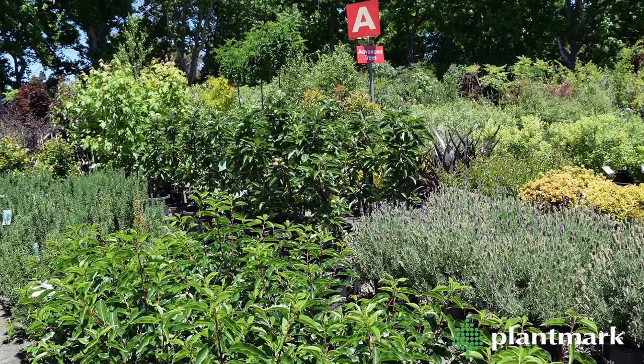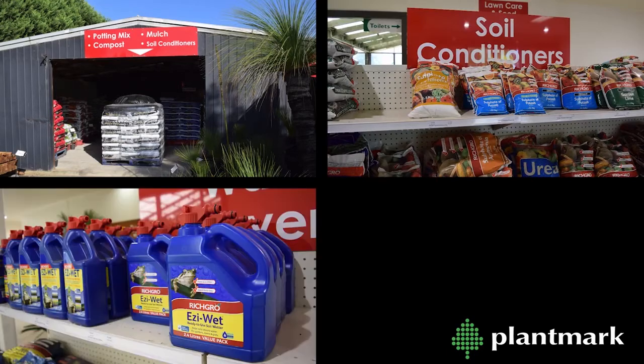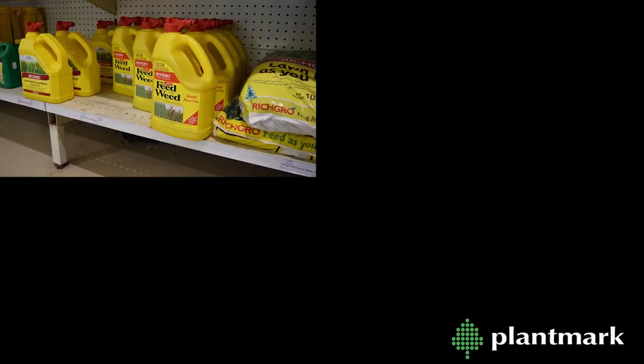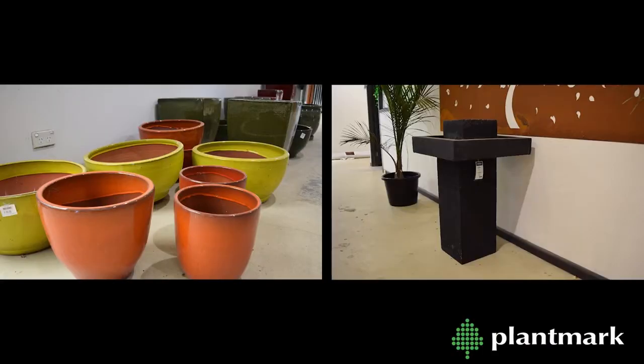In addition to plants, we sell landscape and garden supplies such as fertilisers, soil conditioners, water saving products, compost, mulch, potting mix, tree stakes and ties, lawn care products, weed control, pest and disease control, gardening gloves and tools, pots and water features.